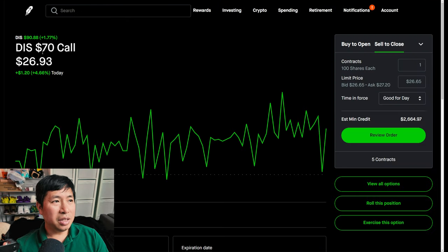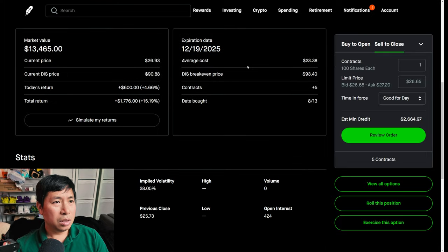I have Disney $70 calls. These expire December 19th, 2025. My total return is $1,776.